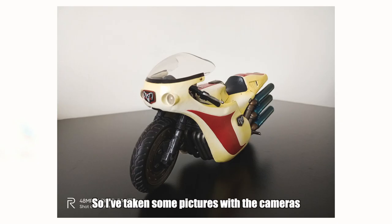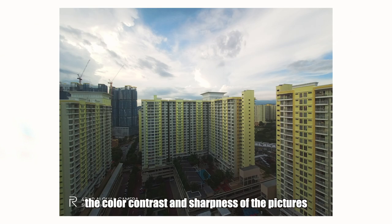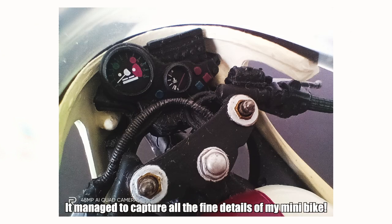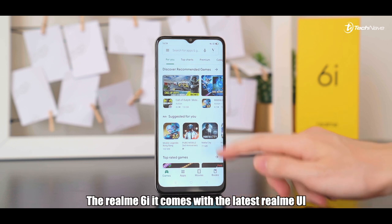I've taken some pictures with the cameras — the color contrast and sharpness of the pictures were pretty nice, especially on the 4cm macro lens. It managed to capture all the fine details of my mini bike.